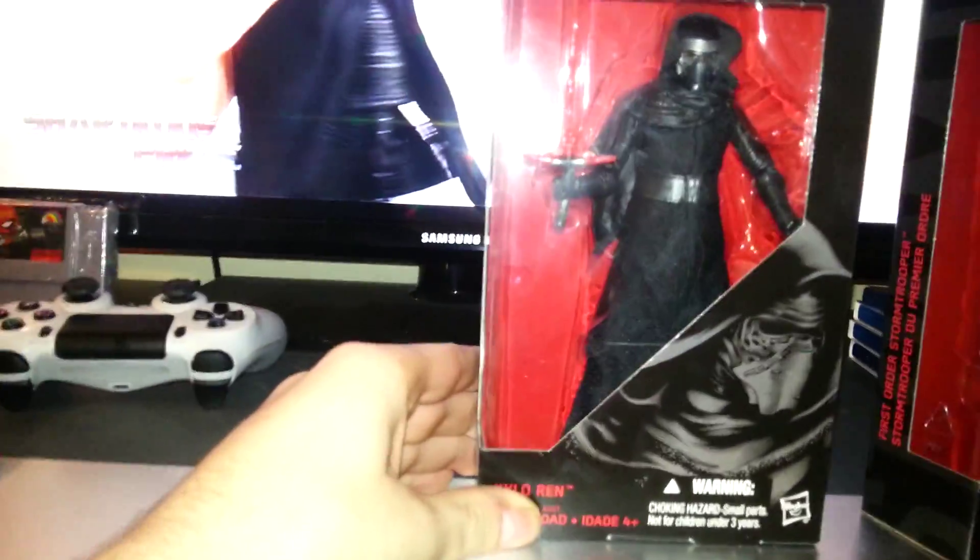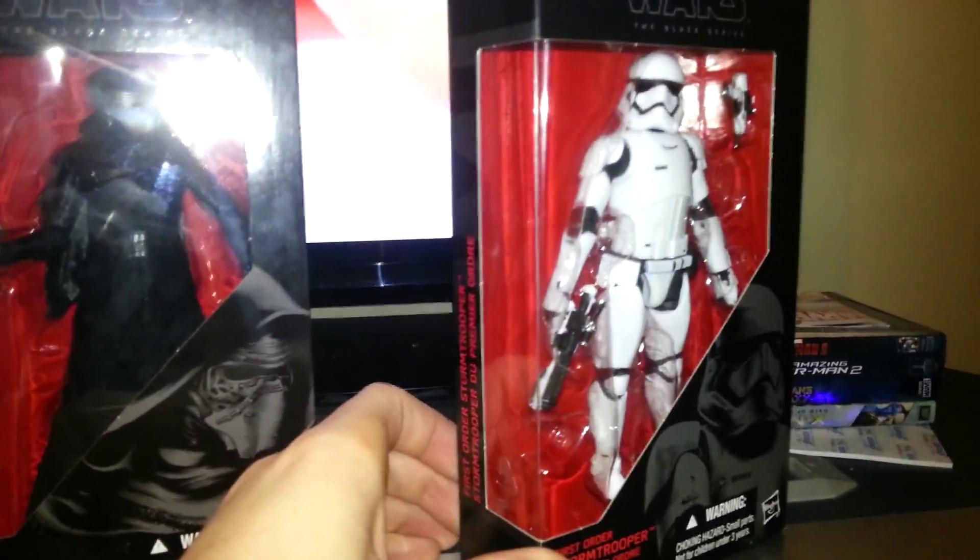So here's the front — there's Kylo, looking badass. And then the Stormtrooper. So excited.